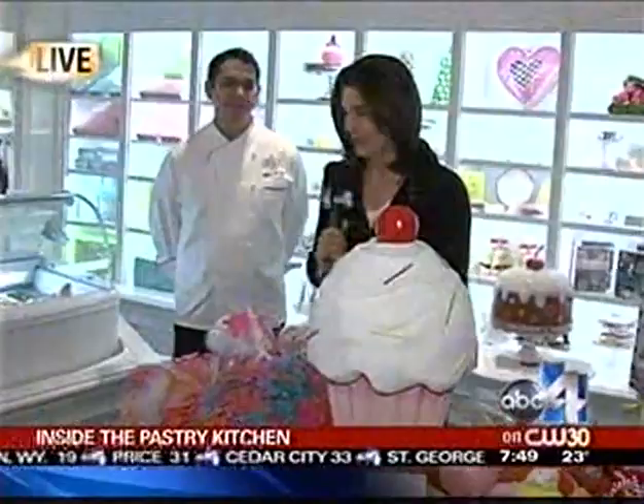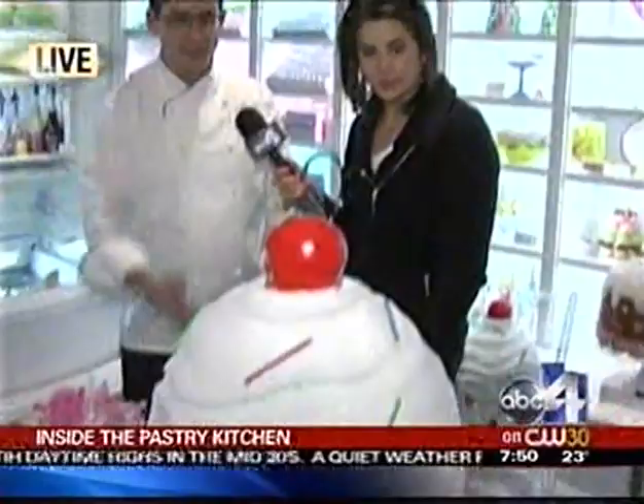Earlier this morning we took you inside the pastry kitchen at the Grand America, and now on to the display — Grand America's new La Bonne Vie. Inside there are a lot of ideas for your Valentine or even just yourself if you need a little sweet fix. Good morning, friends — we're talking about sweet treats. Jeffrey and I were making them earlier. Let me tell you about the display and how beautiful it is in here — I'm obsessed with cupcakes, so I'm kind of in hog heaven right now.